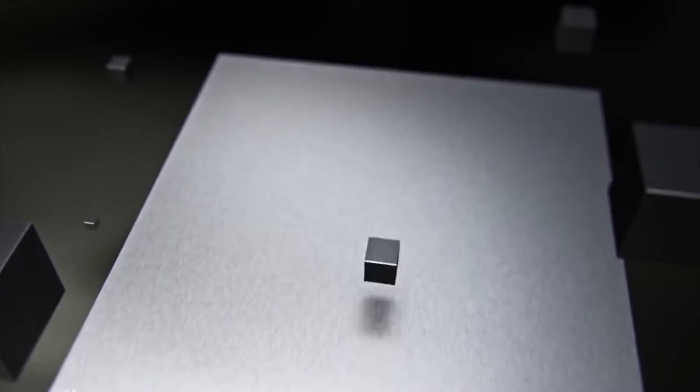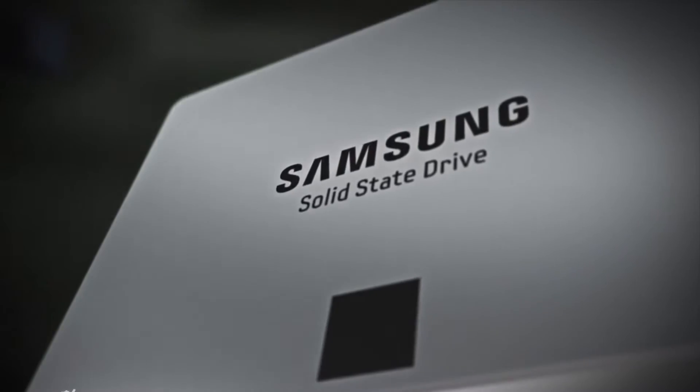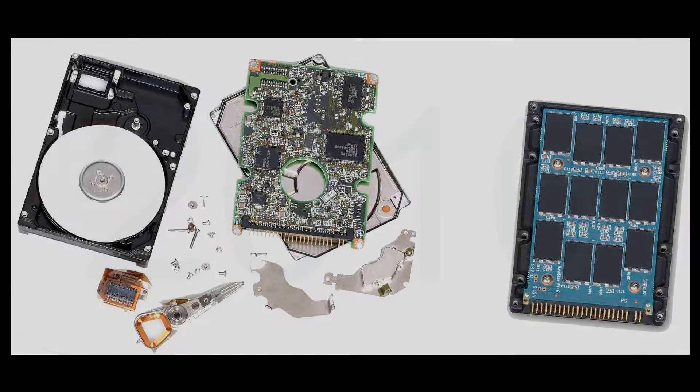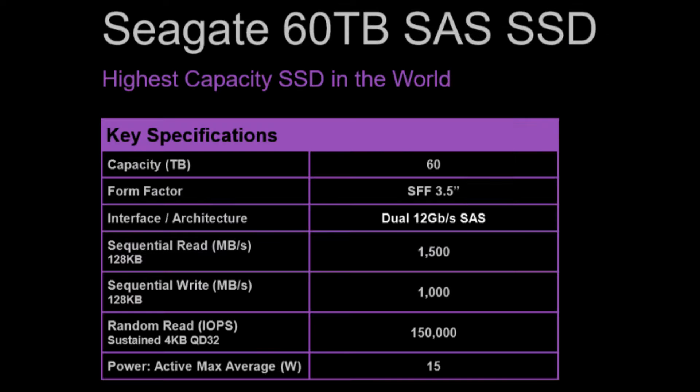The most amazing thing is that this drive is not a hard disk drive but a solid-state drive — it has no moving parts and a much faster data transfer rate than spinning drives. Seagate announced the drive in August 2016. It comes in a 3.5-inch form factor and has a read speed of 1.5 gigabytes per second and a write speed of 1 gigabyte per second.